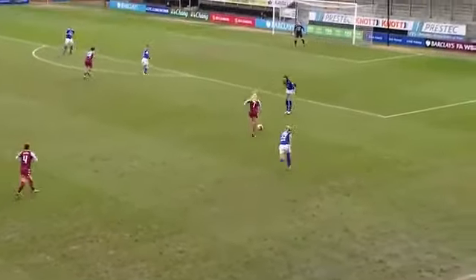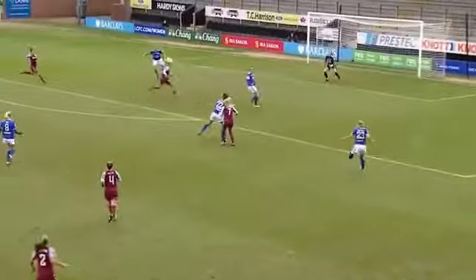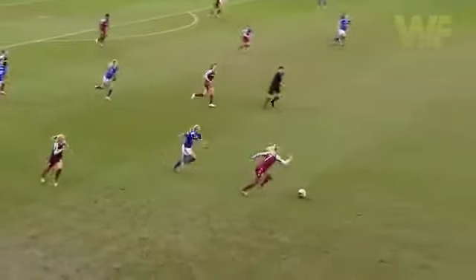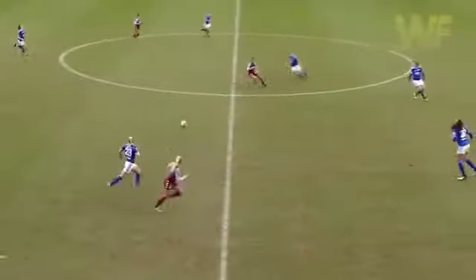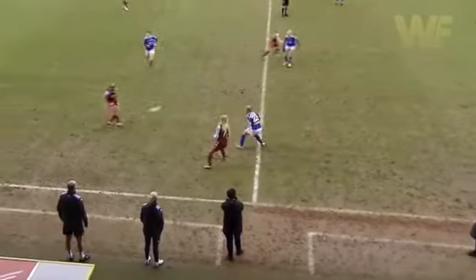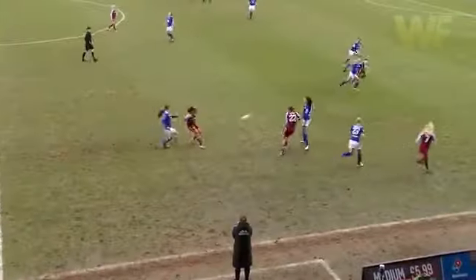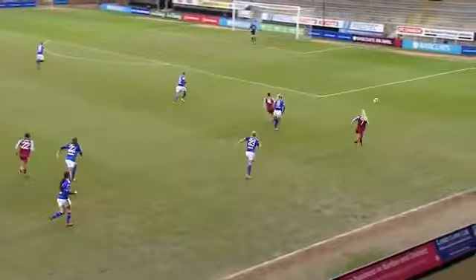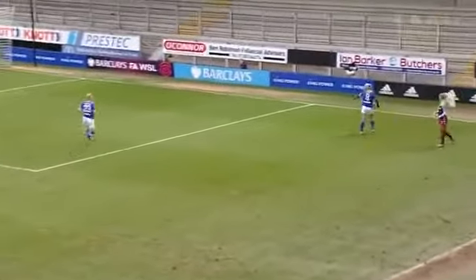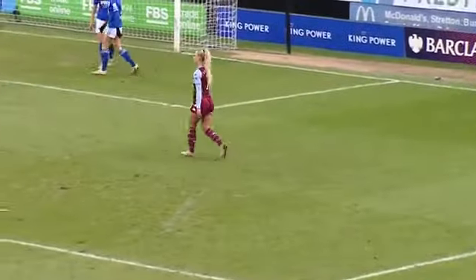Demi Allen shifts it wide, manages to find Meiling — Meiling with a chance, with the challenge — free kick Aston Villa. Aston Villa do have another corner though, from the same side from where they scored, less than three minutes in. But it's Aston Villa who are forcing the issue a bit more here and look the more likely to go on to score another goal for the away team.